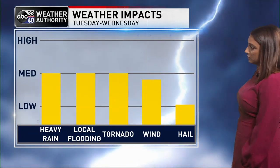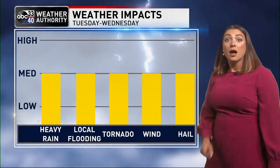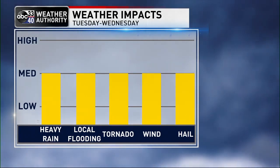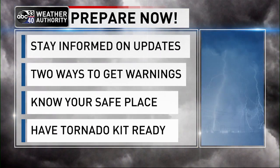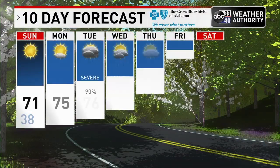Weather impacts with this system include all modes of severe weather possible. That does include the possibility of tornadoes, so make sure you've got a way to get warnings and let your friends and family know we could have some bad weather in the coming days. Prepare now, stay informed on the updates, know your safe place, go over your safe place with your family, and have your tornado kit ready to go just in case it is necessary Tuesday night into Wednesday.